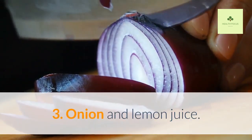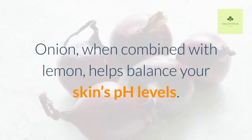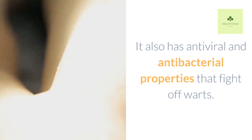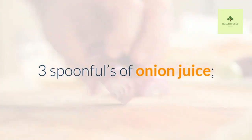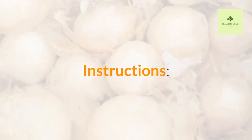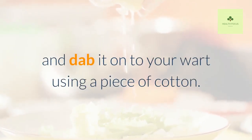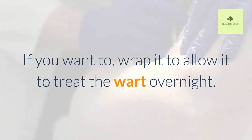Onion and Lemon Juice. Onion, when combined with lemon, helps balance your skin's pH levels. It also has antiviral and antibacterial properties that fight off warts. Ingredients: 3 spoonfuls of onion juice and 1 tablespoon of lemon juice. Instructions: Mix the onion juice with the fresh lemon juice and dab it onto your wart using a piece of cotton. If you want to, wrap it to allow it to treat the wart overnight.